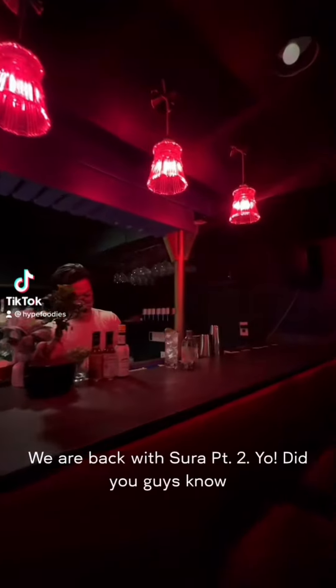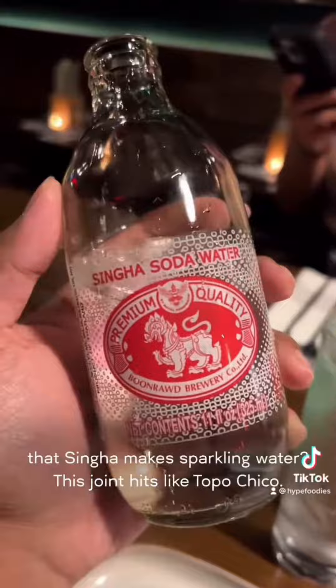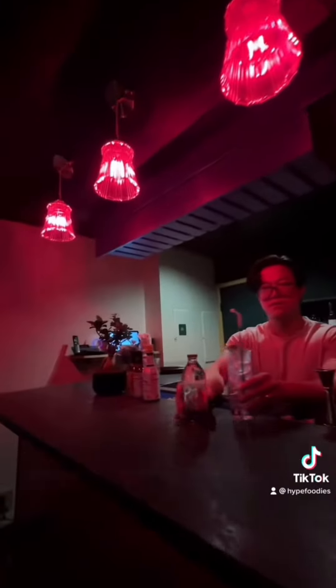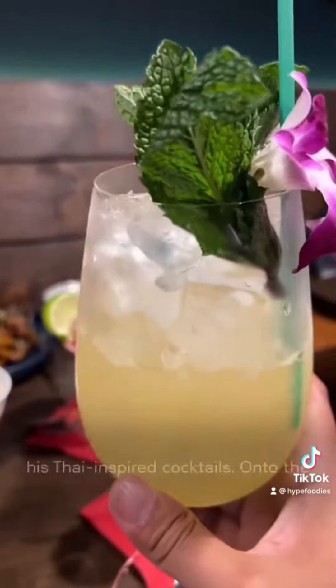We are back with Sura, part two. Did you guys know that Singha makes sparkling water? This joint hits like Topo Chico — the carbonation is on steroids. Shout out to Andy behind the bar for putting us on. Make sure you check out his Thai-inspired cocktails.